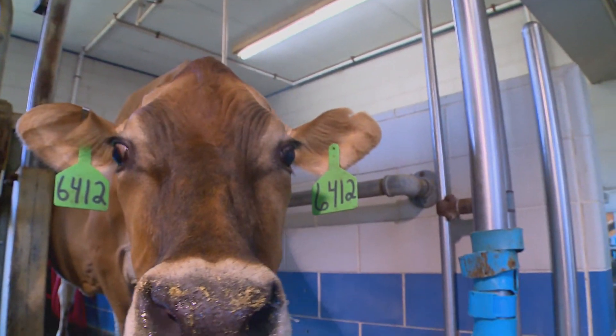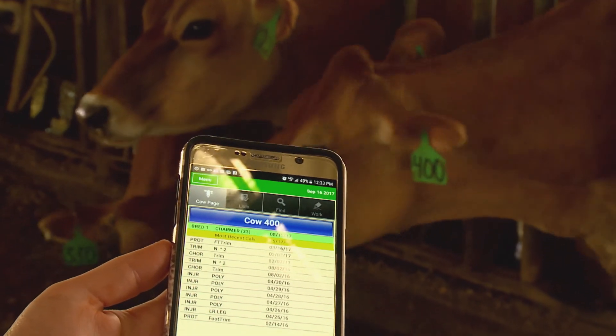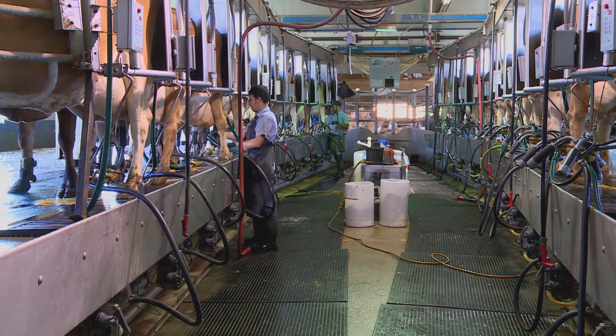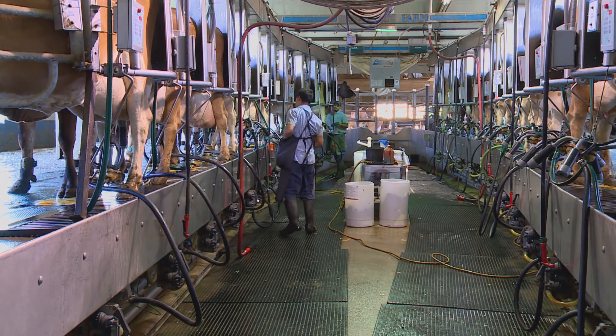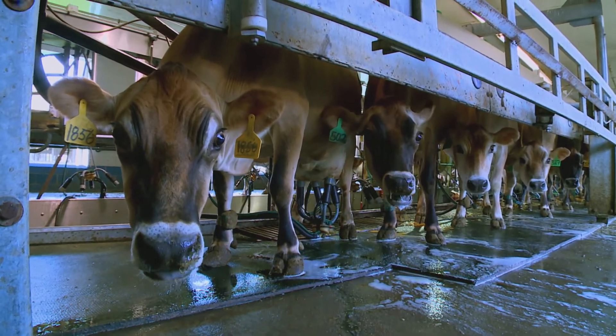That's right — we have an app for that. So I have every single one of my cows in this app on my cell phone. Keeping an eye on milk production makes sense. After all, these twice-daily milkings are how the inn's bovine guests pay their way.